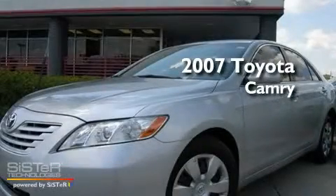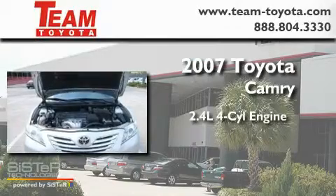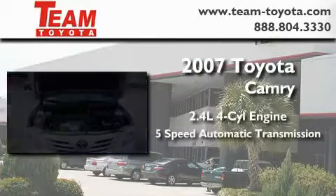This is a 2007 Toyota Camry. It features a 2.4-liter, four-cylinder engine and a 5-speed automatic transmission.